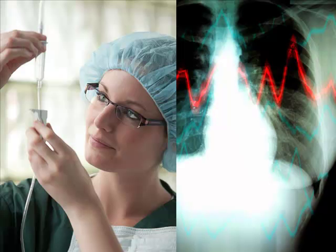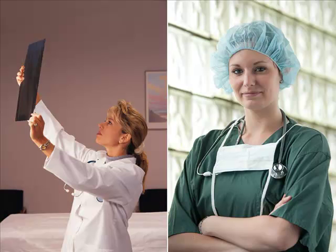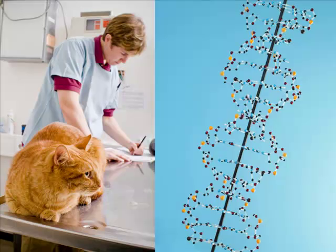Animal studies provide a broad range of techniques. In addition to electrostimulation, drugs, and brain imaging, researchers can disrupt normal functioning of a neural process, selectively breed subjects, and genetically alter DNA.